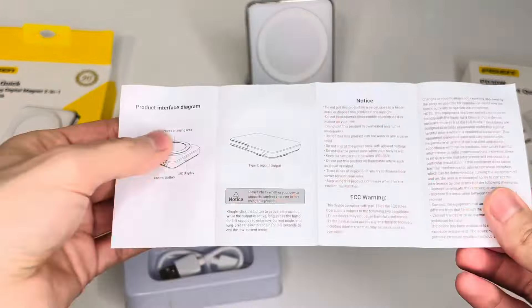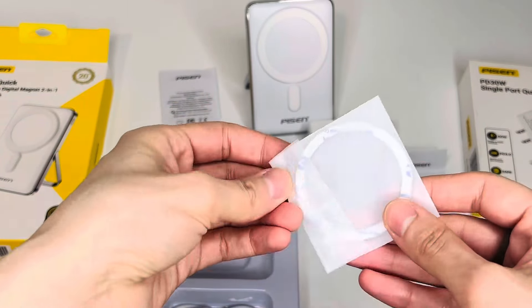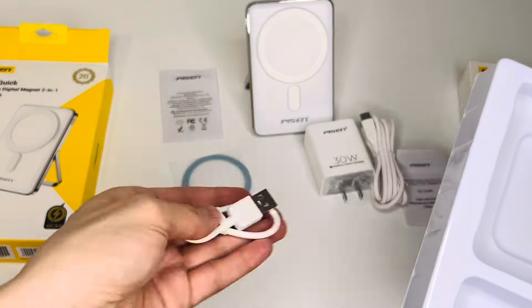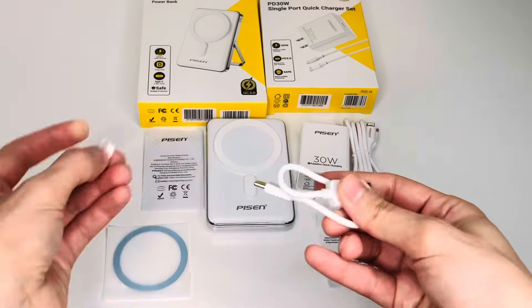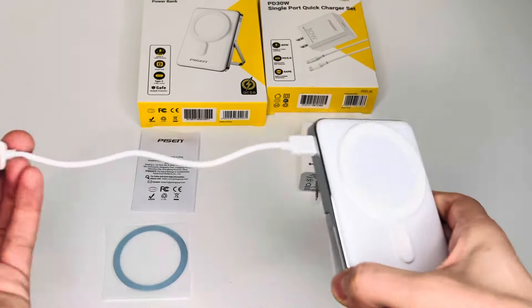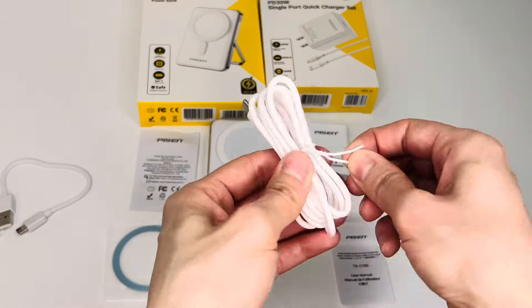This power bank has multi-protocol compatibility. The wired fast charging via Type-C supports up to 30W output and 20W input, making it compatible with various fast charging protocols. It has a battery capacity of 10,000 mAh, so you can power your device all day with fast charging.